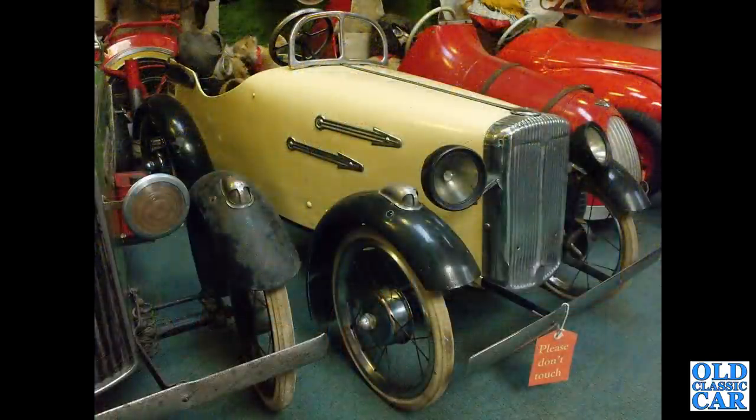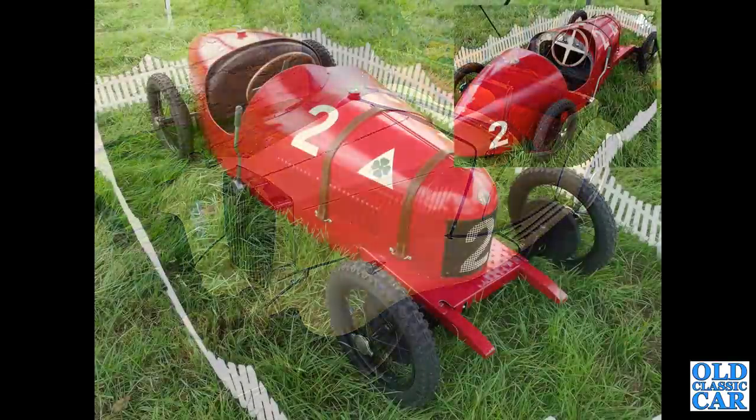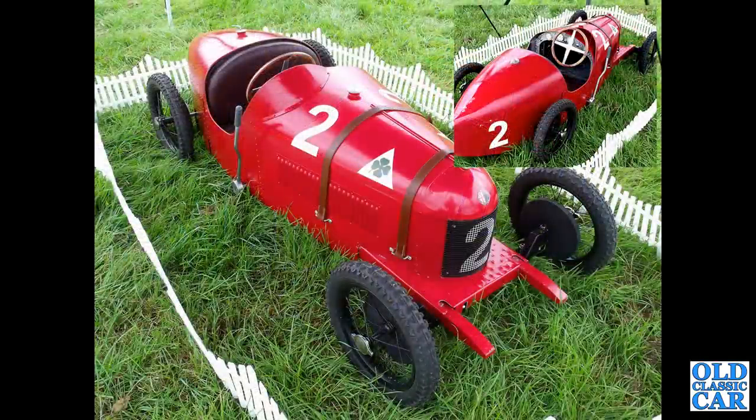The sporty Daimler look-alike — fantastic. Then another Triang on the left, Pathfinder to the right, and a J40. A nice little MG TD pedal car — was that a production pedal car or just a one-off that someone's built?